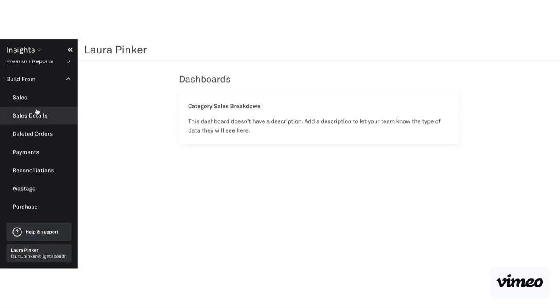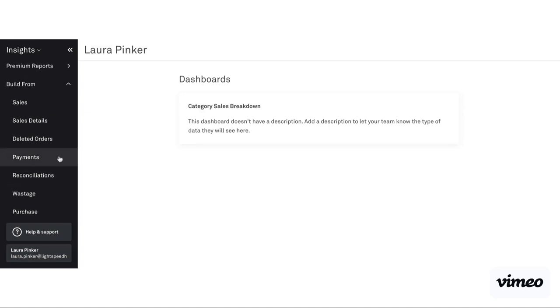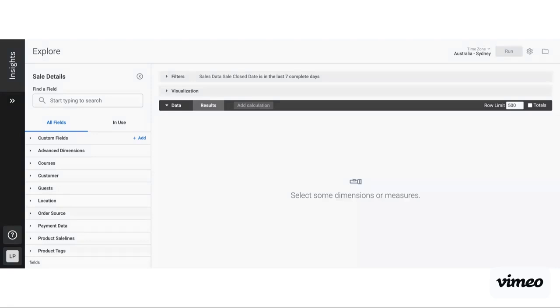Each of these is what we call a 'look' — a look is a collection of data. So for example, sales would be sales data, sales details would be that sales data with a little extra information like how many of each product was consumed and a further breakdown. For payments you can break it into things like payment types. Please bear in mind that each of these is a separate set of data, so you do need to use whichever specific look has the data you're looking for. Generally I would say the majority of builds would be utilizing our sales details.